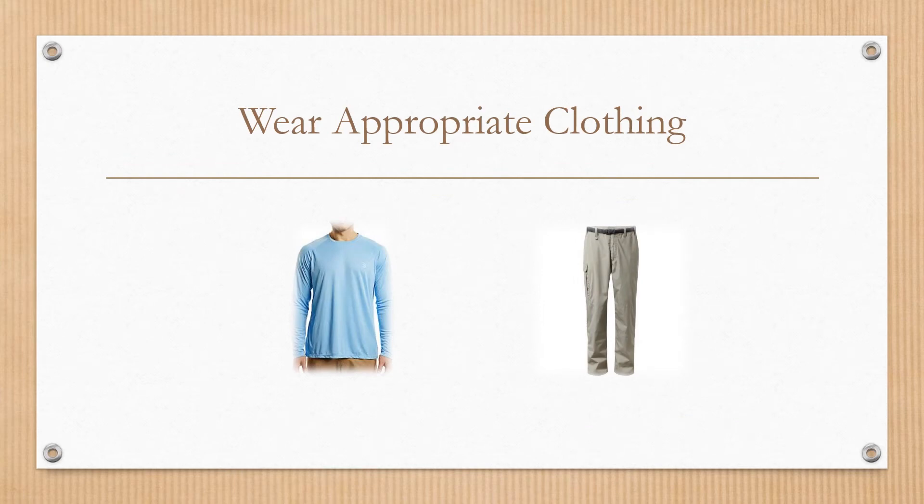If possible, wear clothing that covers the arms and the legs. Clothing is not 100% effective — if you can see light through it, then the UV rays can get through too. However, there are now lots of companies out there making clothing that offers additional UV protection. How helpful that is, it's unknown, so it's important that you follow the other steps as well.